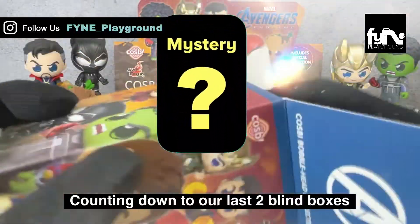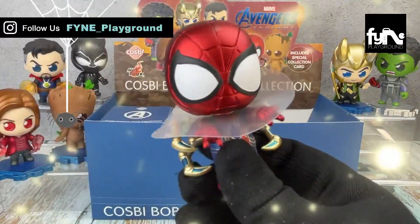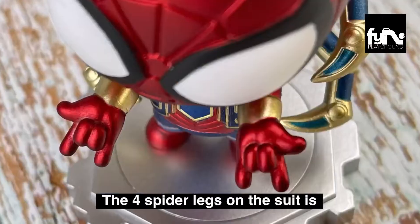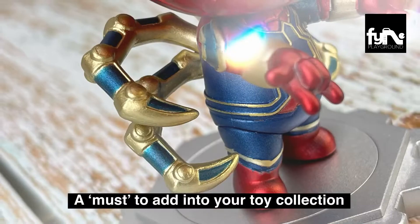Counting down to our last two blind boxes — it's Spider-Man. This figurine has beautiful metallic finishing. The four spider legs on the suit is an art piece, a must to add into your toy collection. We are loving it.